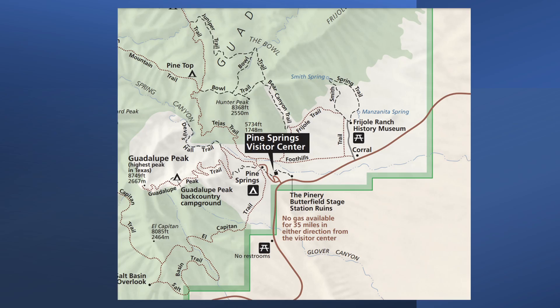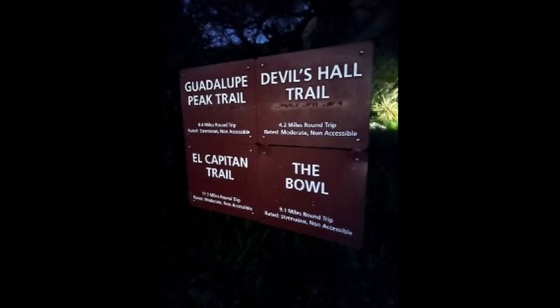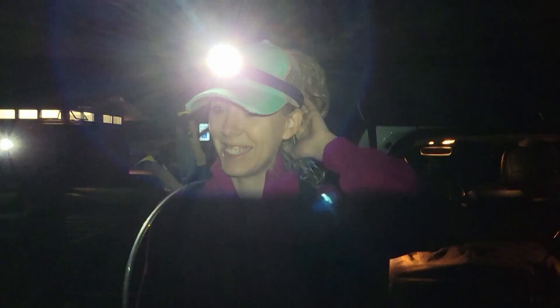We arrived at the Pine Springs Trailhead at approximately 5:30 a.m., hoisted up our gear, turned on our headlamps, and started our trek up the mountain at about 6 a.m.